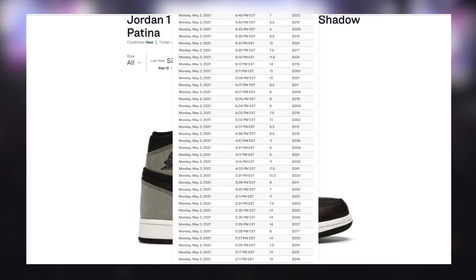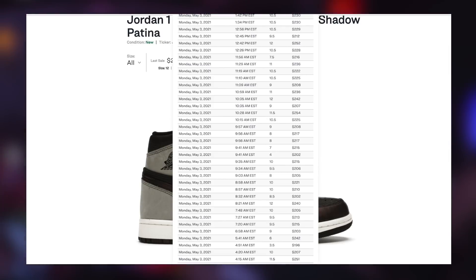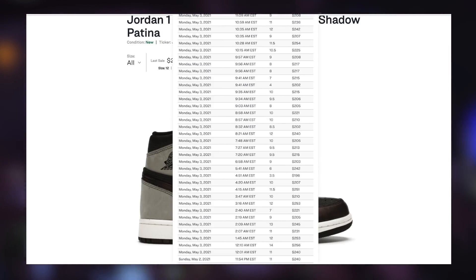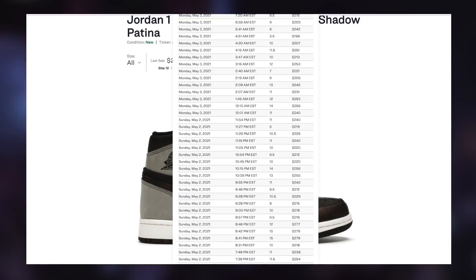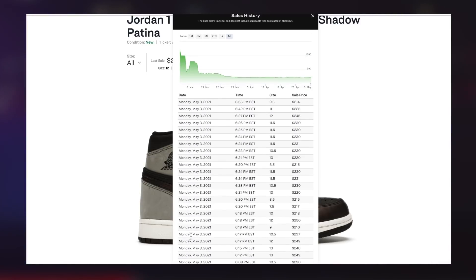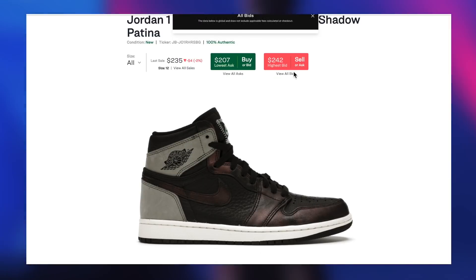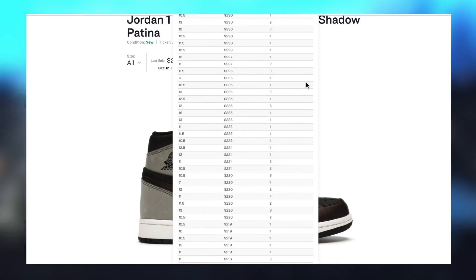Now, regarding a specific range, prices have already seen the vast majority of their decrease following the Europe pairs going into circulation. Over the past week they've essentially just hit a plateau, so I still expect them to remain at these prices tomorrow morning before the drop. This leaves the current pre-drop average prices from sizes 7 to 12 at about $225.